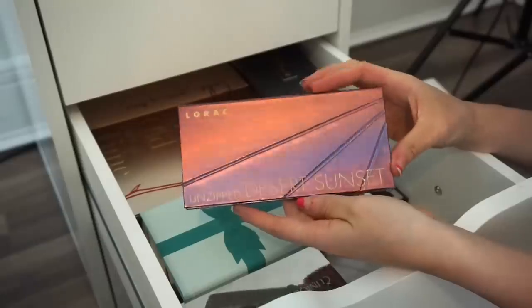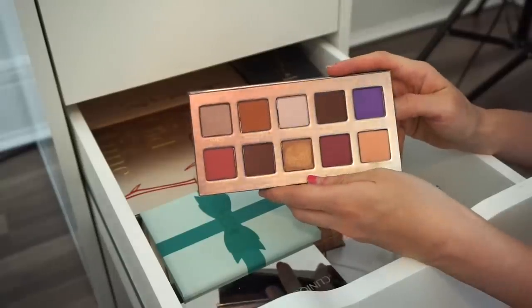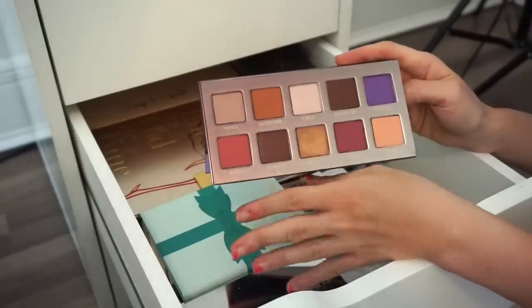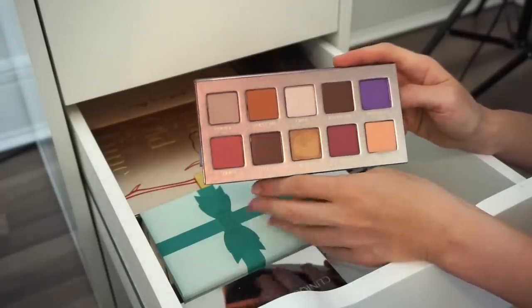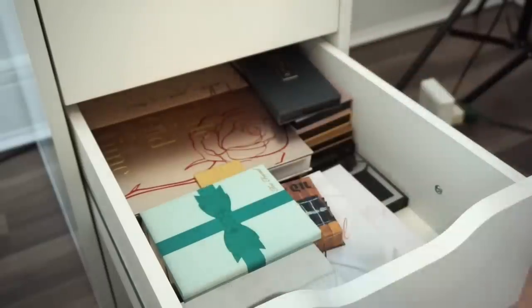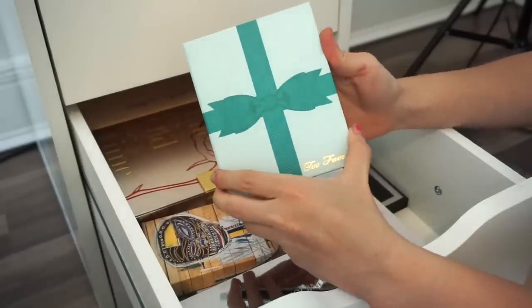Next is the LORAC Unzipped Desert Sunset eyeshadow palette. I purchased this, used it twice, and it went into the drawer and never saw daylight again. I'm going to declutter this and put it in the selling pile — it's pretty much brand new.